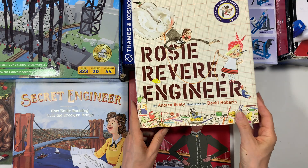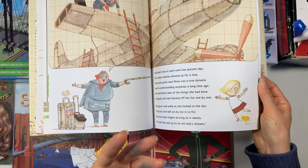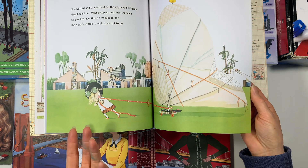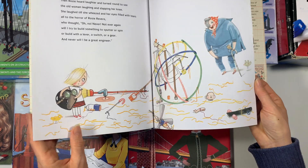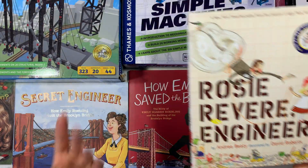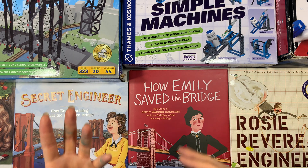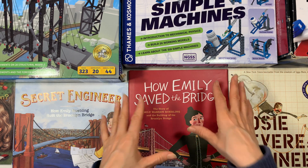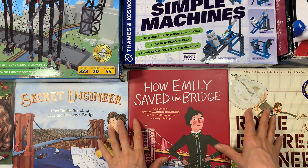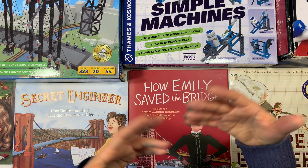I also have 'Rosie Revere Engineer.' This is a fictitious book. When I was buying a lot of books on female scientists, role models, historians, and paleontologists, I picked this up thinking it was a real biography, but it's actually fictitious — and that's okay. It's a really charming book about a little girl scientist and all of the things that she tries, she fails, and keeps working on until she succeeds. It's a great story to add to this unit since we're talking about mechanics, buildings, levers, and types of machines.